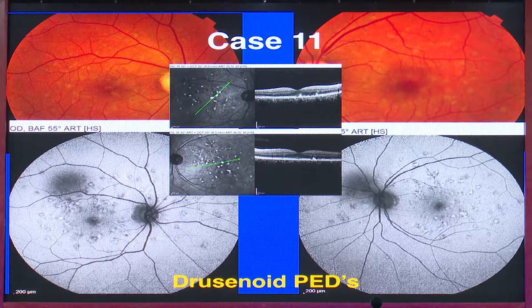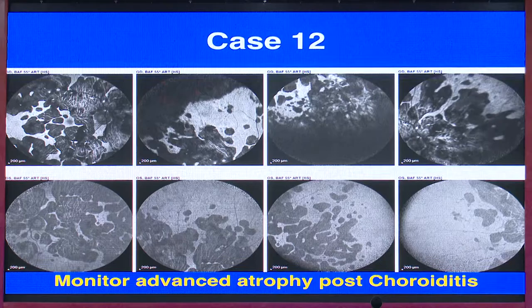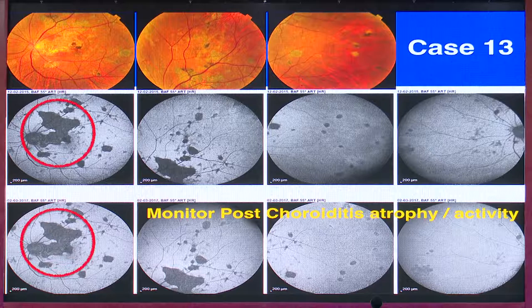Pattern dystrophies like Doyne honeycomb show an area of hyper-autofluorescence with surrounding hypo — all these drusenoid deposits which may be missed on clinical fundus photos are well visualized. An interesting case: if I asked which eye had worse vision just by looking at the fundus, most would pick the eye with the small foveal island remaining. But on autofluorescence, the other eye had the smaller island — this was actually missed on clinical fundus photography, explaining why the patient reported worse vision in the unexpected eye.